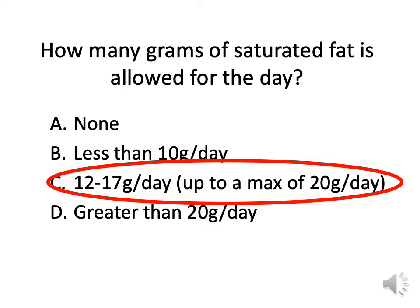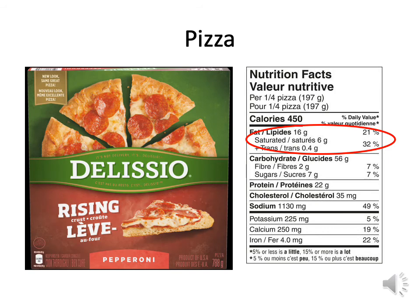For many of you who are eating more, you'll be allowed a little bit more saturated fat. For many of you eating a little less, you'll be on the lower end. Let's look at pizza — this is always a good one when talking about saturated fat and labels.